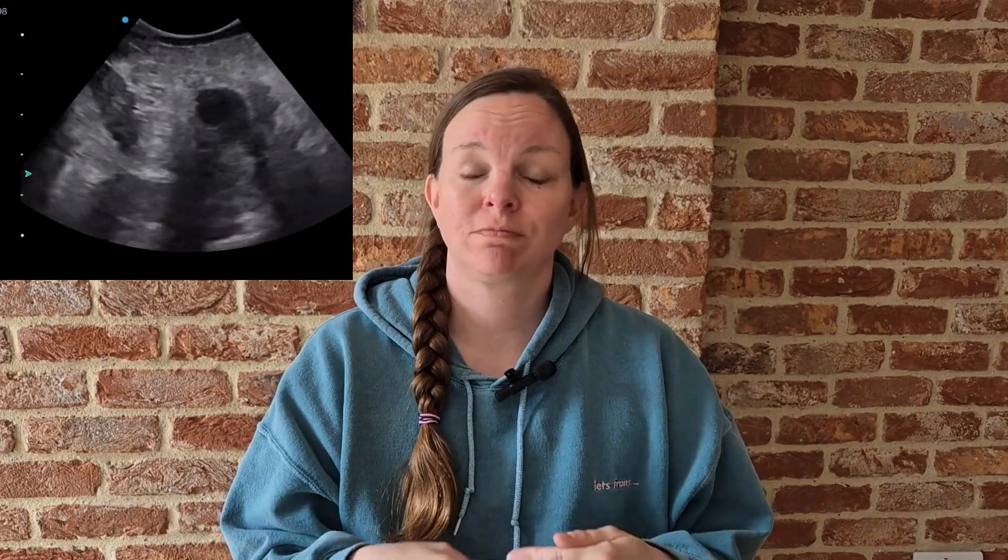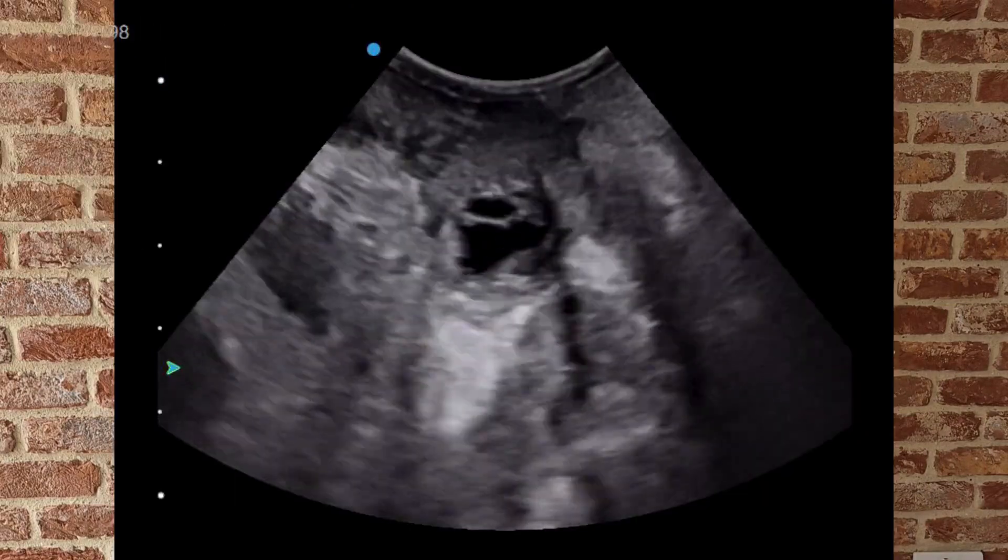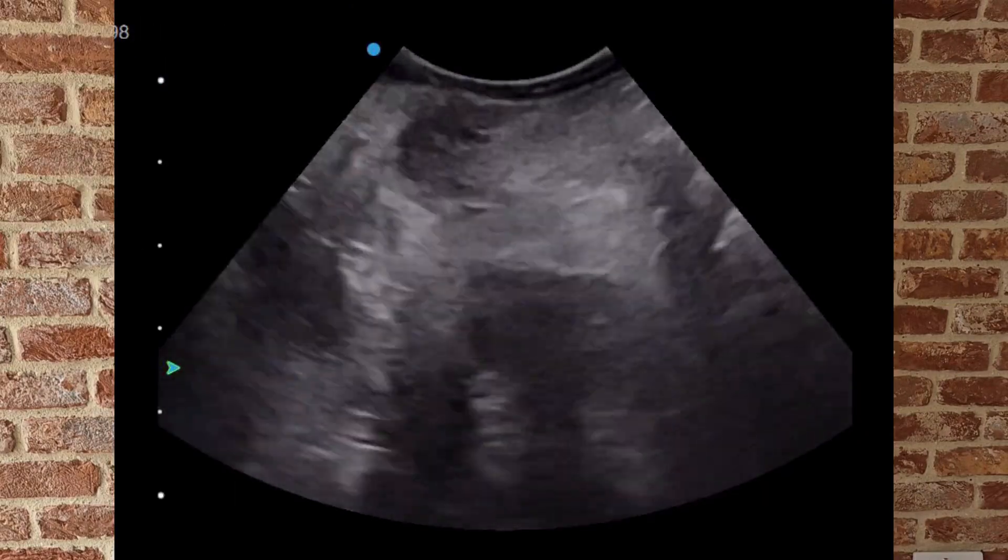Have you ever had that sinking feeling, where you're scanning, staring at the screen, and you just can't tell what you're looking at? It happened to a colleague of mine. They were scanning a cat and spotted what looked like a splenic tumour. It was large, it was irregular, it was heterogeneous, and it was right next to the stomach.